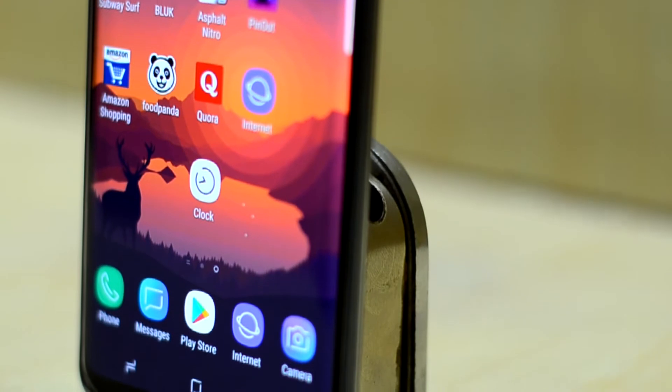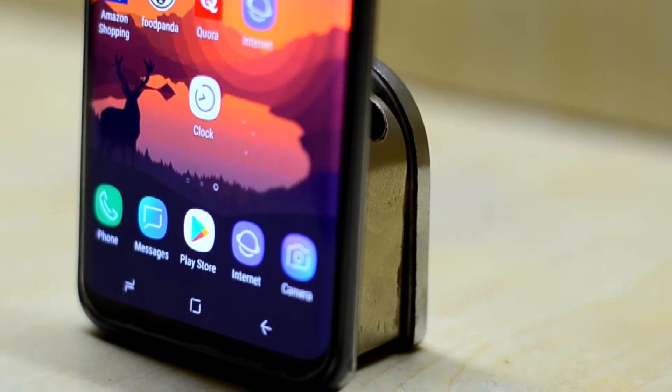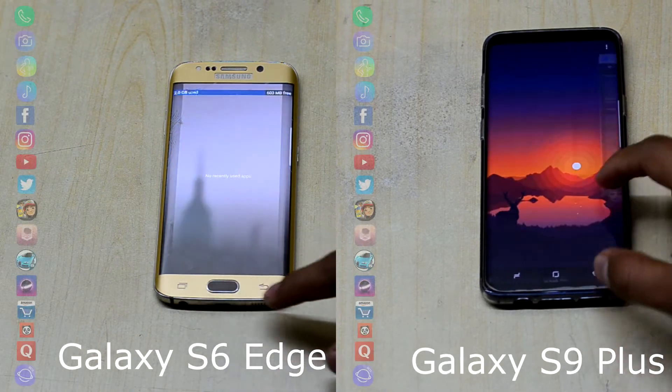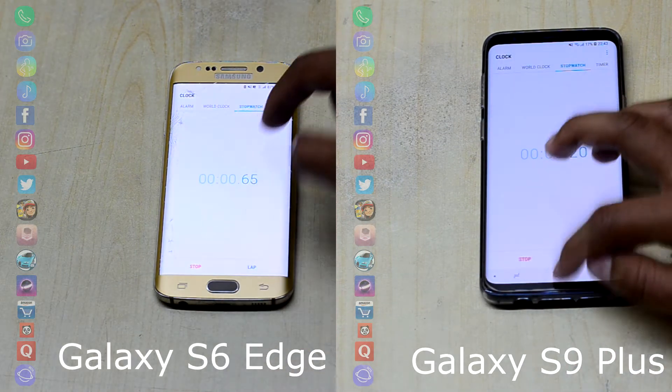At the end we have the clock application to clock the timing of both devices. So let's get into it. First of all we close all the applications and move on to the clock app to start the clock at the same time.